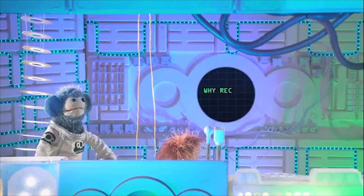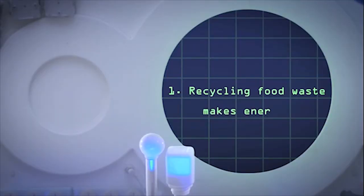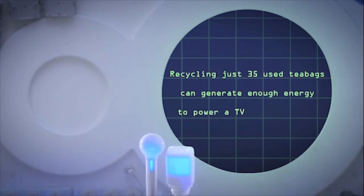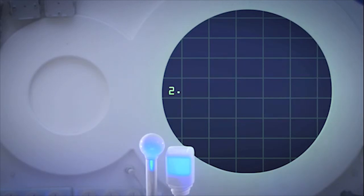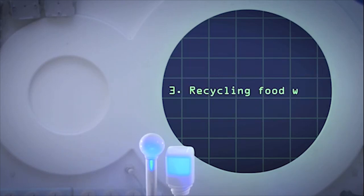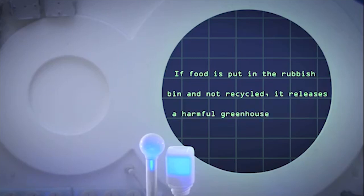Of course Buster. Why recycle food waste? One: recycling food waste makes energy — recycling just 35 used tea bags can generate enough energy to power a TV for an hour. Two: recycling food waste saves resources — it makes fertilizer so there's less need to take materials from the earth. Three: recycling food waste means less pollution — if food is put in the rubbish bin and not recycled it releases a harmful greenhouse gas called methane.